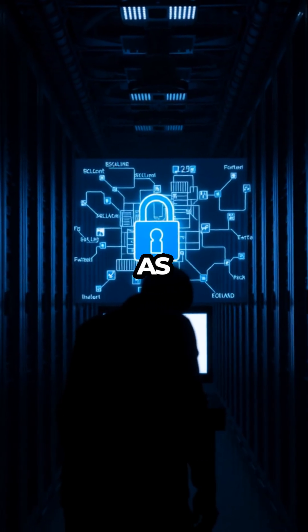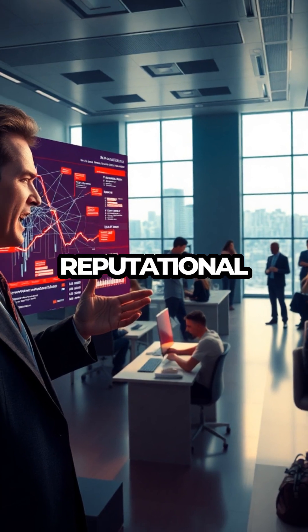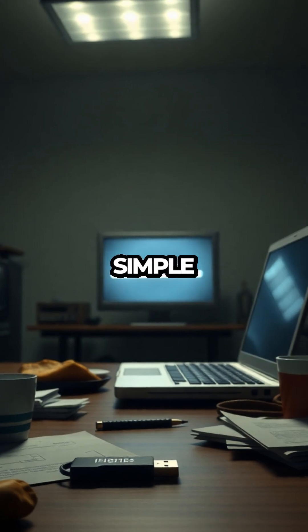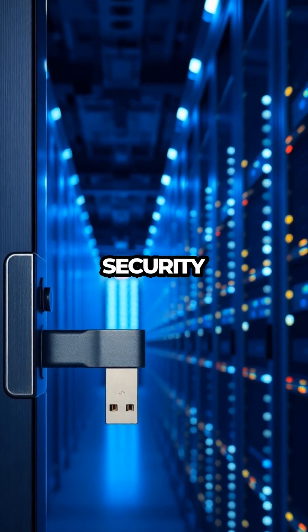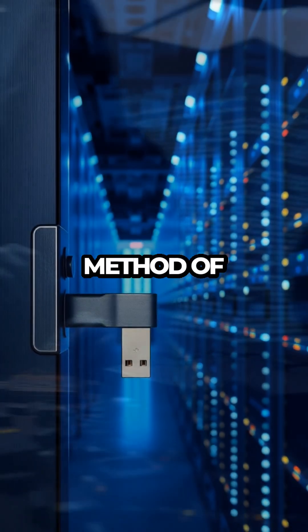or even complete system compromise. The implications are alarming, as sensitive information could be exposed, leading to potential financial and reputational damage. It's a stark reminder of how easily a simple action, like connecting a USB drive, can open the door to significant security breaches.